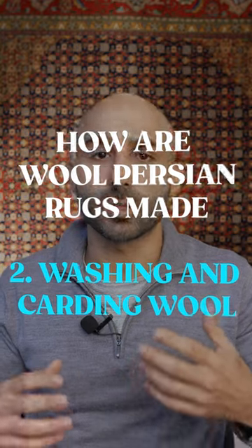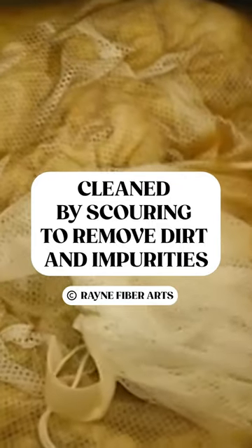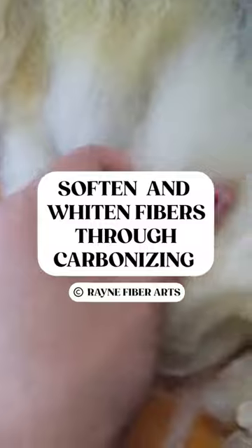The second step is washing and carding the wool. During this step, one of the first processes is called scouring, where the dirt and impurities are removed from the wool. Then the wool goes to a process called carbonizing, where the fibers are softened and whitened.